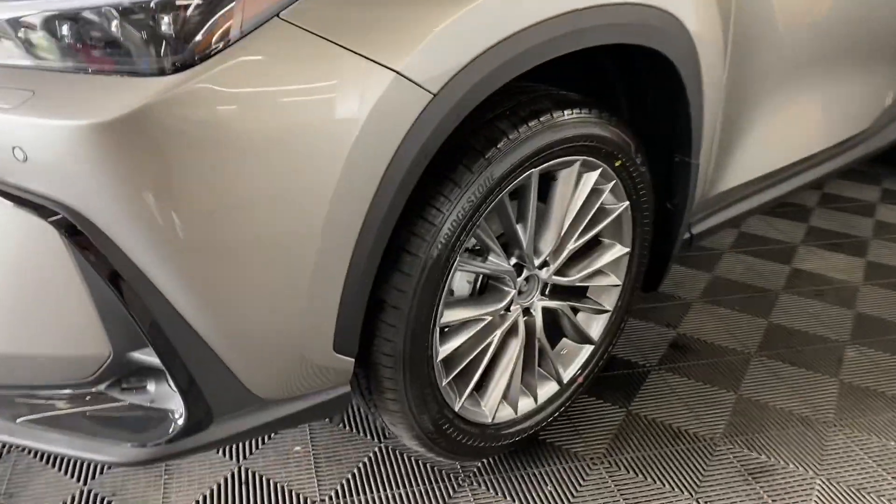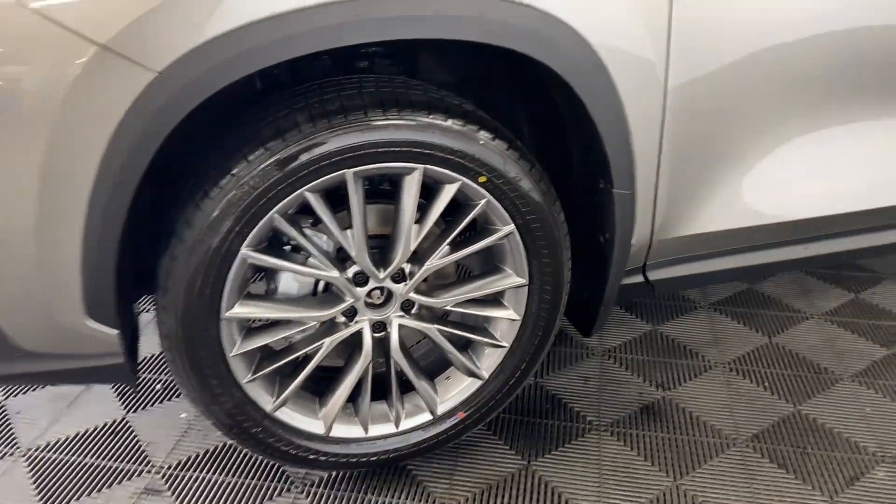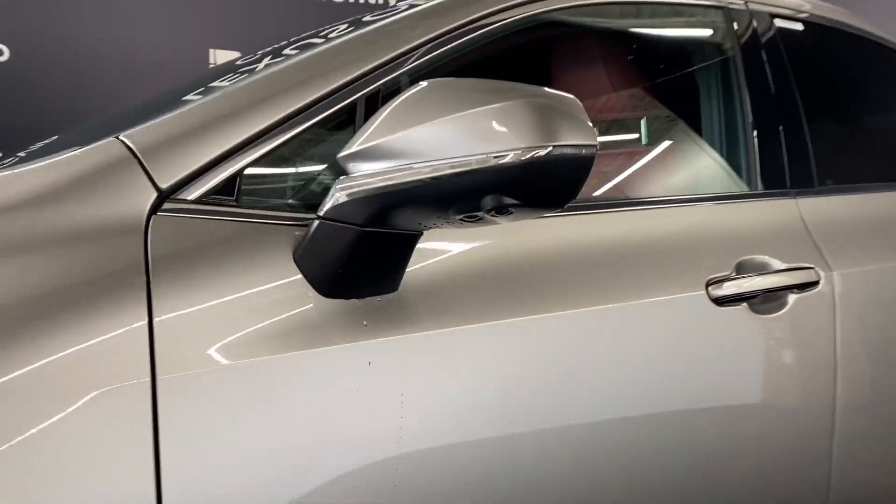You have 20-inch alloy wheels, panoramic view monitors, and keyless entry into the vehicle.